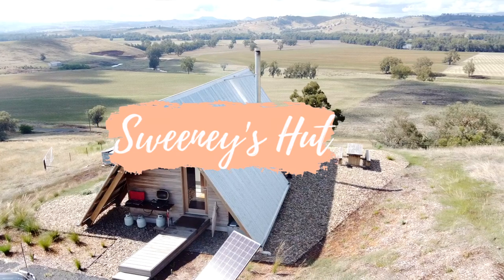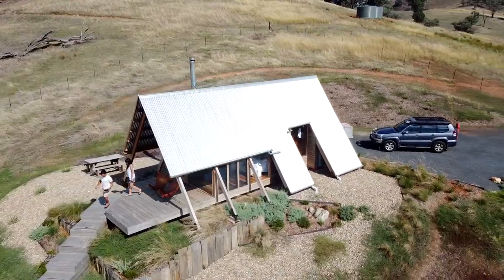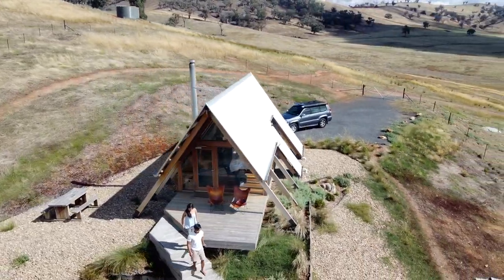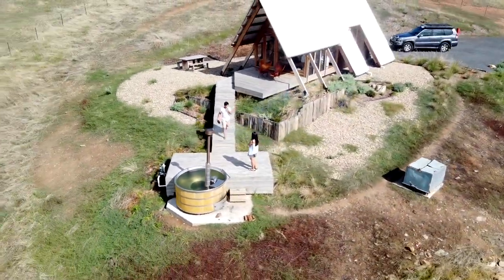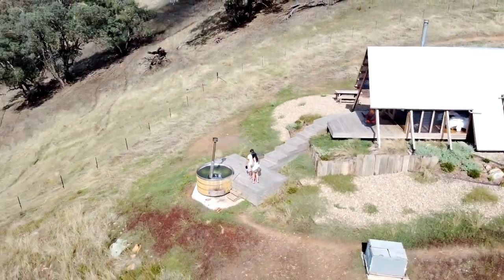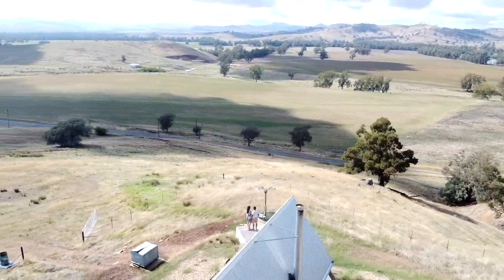Here we stayed at Sweeney's Hut, where you can see it's totally powered by solar, and it features a wood fire hot tub. This is probably my favorite feature of this getaway. It really doesn't get better than this — being able to chill in a hot tub and have this view.